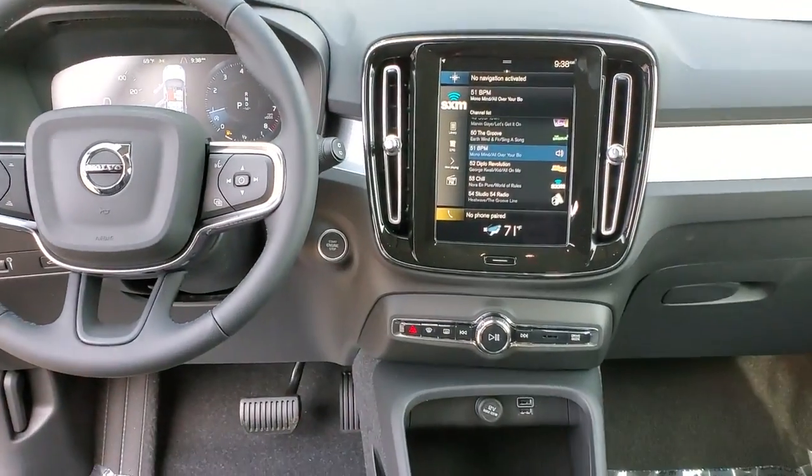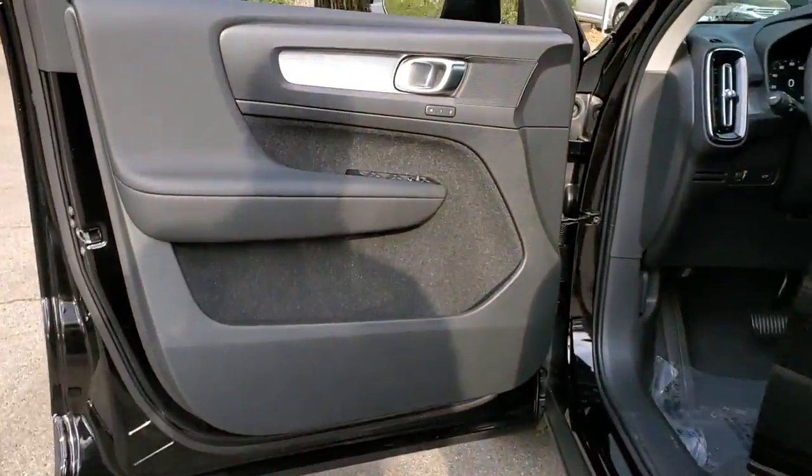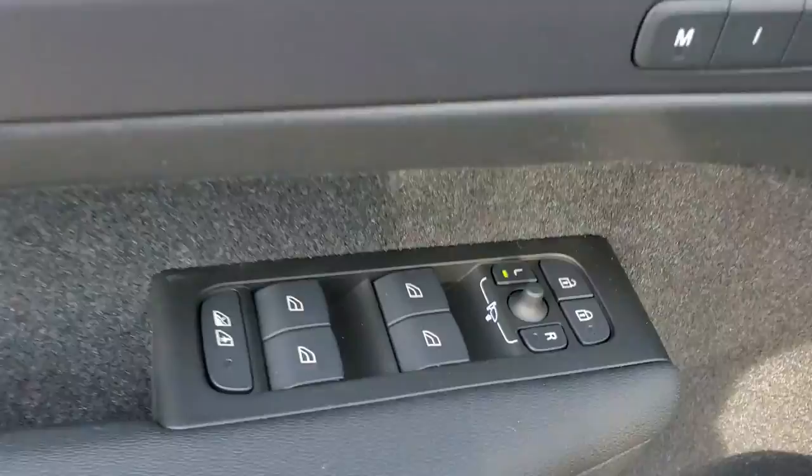Take peace of mind along on every journey in the superbly crafted XC40. Come in for a fun and easy test drive. Our team will make it the best part of your day.